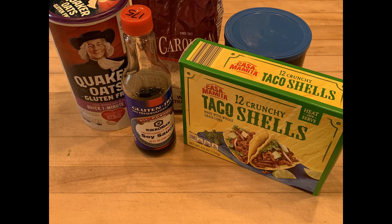Pasta is one of the most common sources of wheat and gluten. Make sure you're getting gluten-free only pasta.